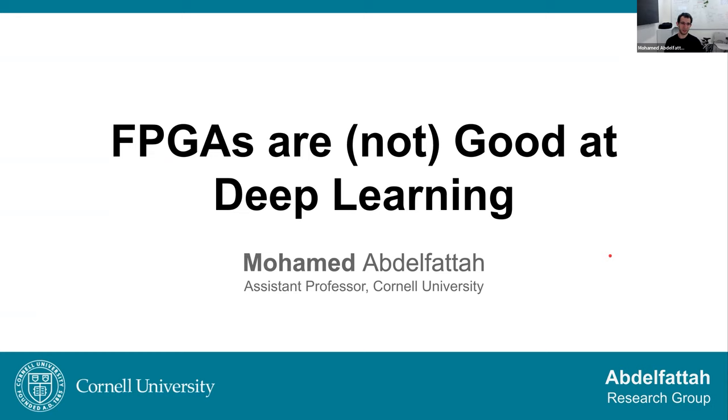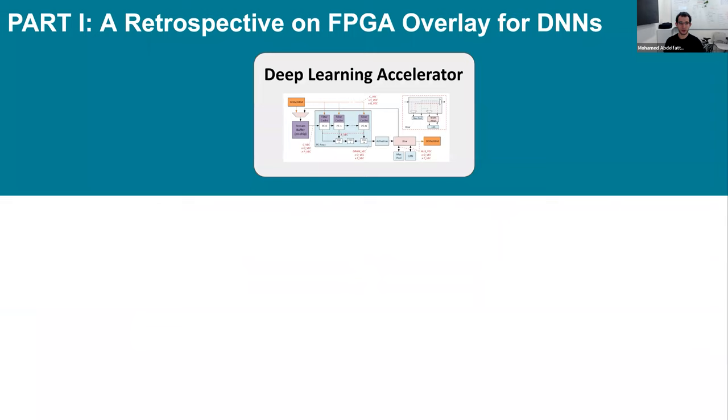I'll be talking about the two faces of the coin: when FPGAs, at least in my personal experience, were not good at deep learning, and then I'll describe three ways in which we can really use FPGAs in amazing ways for deep learning.